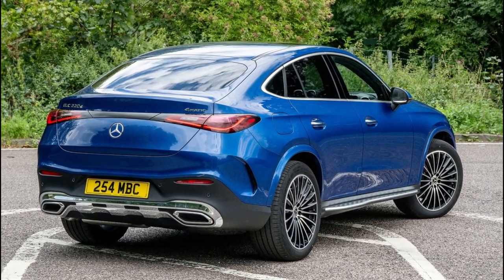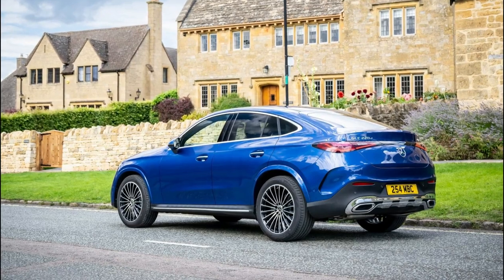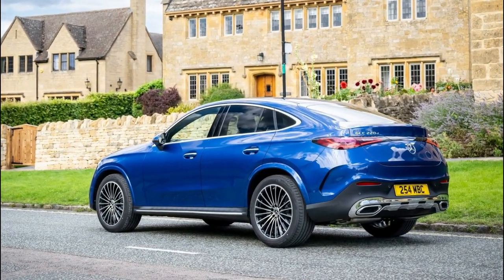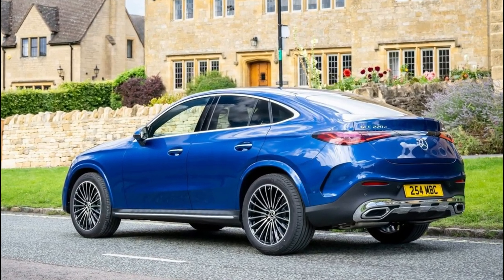The dramatic surfaces continue to define the exterior design, enhanced with precisely molded edges that accentuate the proportions and the muscular wheel arches. They also strike a balance between elegance and power.